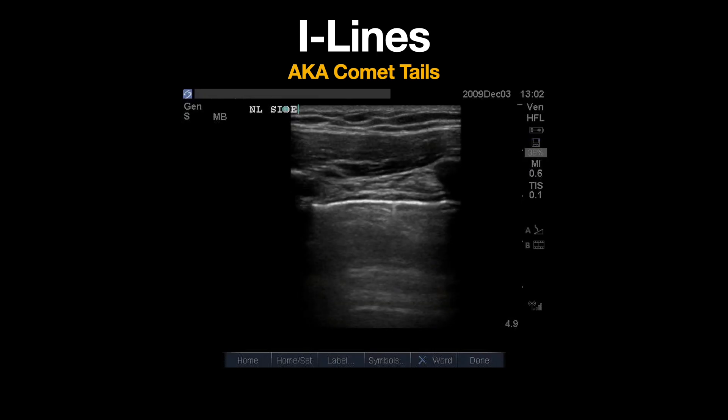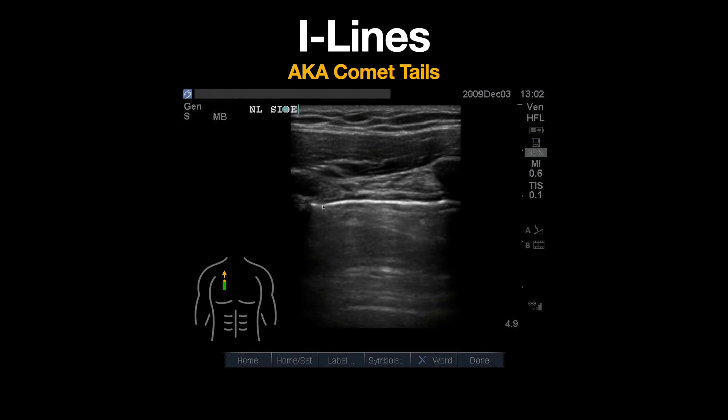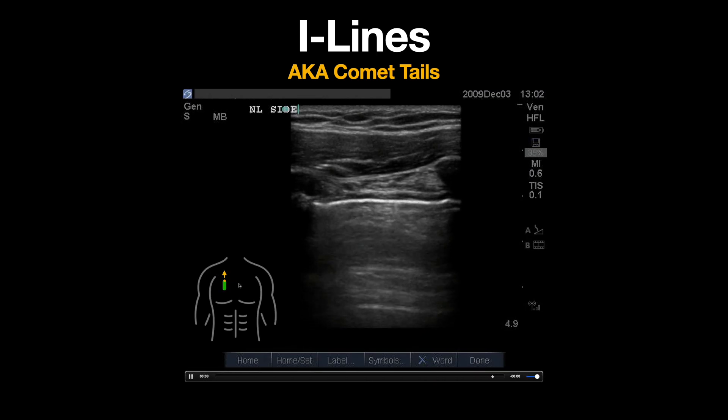This is an ultrasound clip demonstrating eye lines, also known as comet tails, which are a normal finding frequently seen on lung ultrasound. In this clip, a linear probe is used and placed in a parasagittal orientation along the chest wall spanning a single intercostal space.